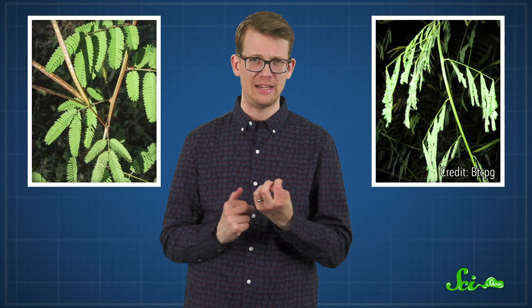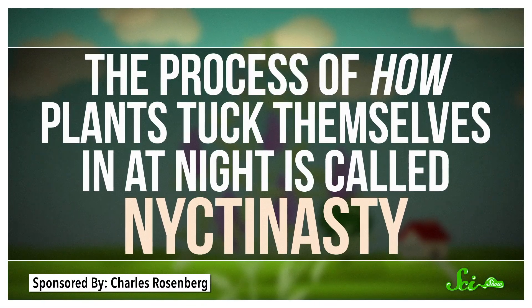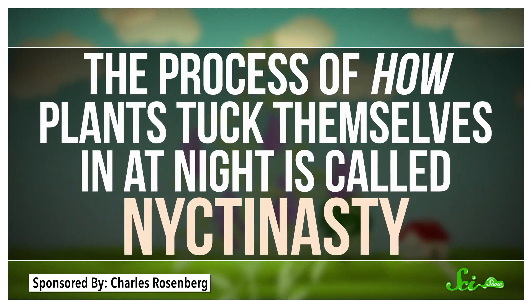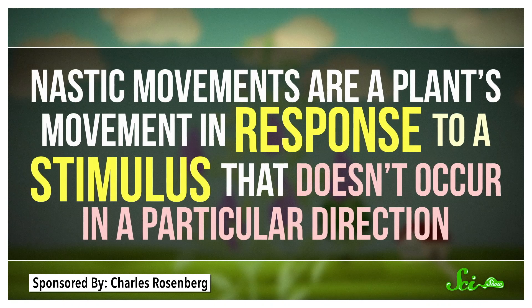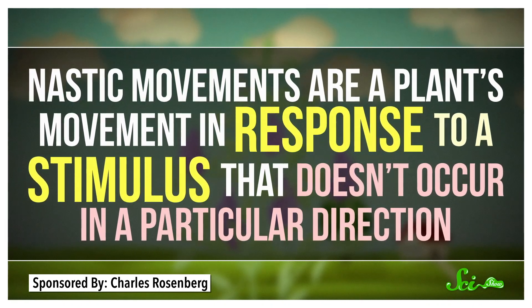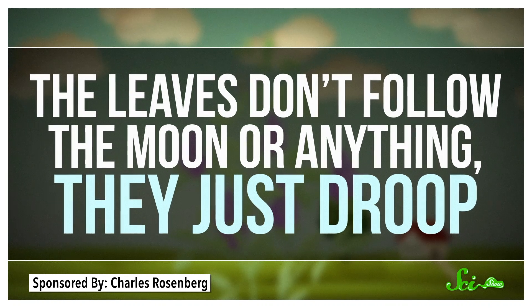Many plants, such as members of the legume and wood-sorrel families, tuck their leaves in at night. We don't totally understand how this happens, and we have almost no idea why. But scientists have identified some of the players involved. The process of how plants tuck themselves in at night is called nyctinasty. Nastic movements are a plant's movement in response to a stimulus that doesn't occur in a particular direction — the leaves don't follow the moon or anything; they just droop.